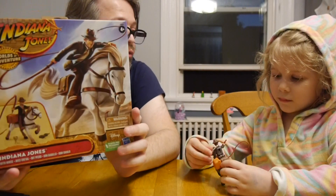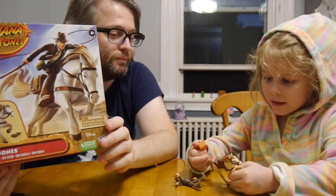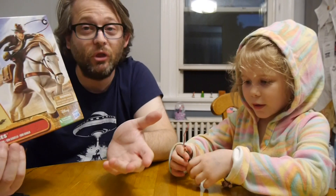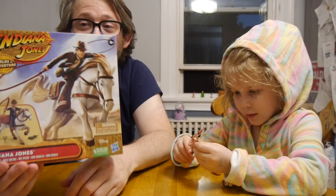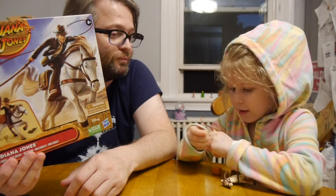So overall, what do you think of the Indiana Jones with horse figure? Good — you like it? Because this can go on and off. The audience likes it. The demographic this is aimed for seems to enjoy it. So this is going to be a fun toy to play with.